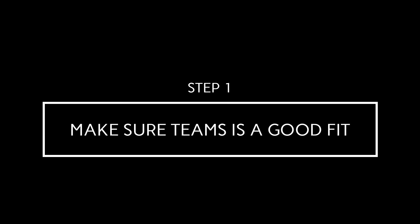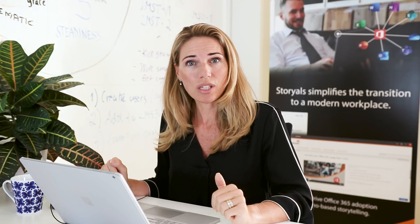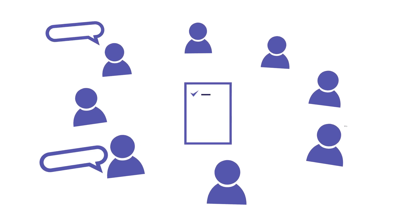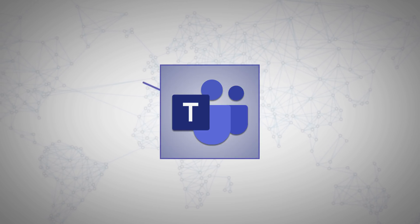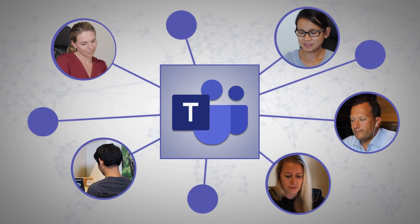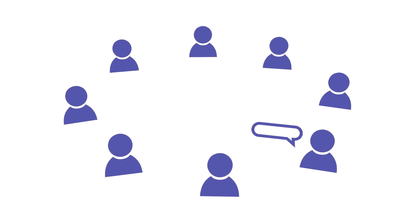Number 1: Make sure Teams is a good fit. Before you get all excited and start creating teams left and right, you need to make a conscious decision if Teams is a good fit for you. Microsoft Teams is a fantastic application for functional teams or project-based teams that have frequent interaction. Team members don't physically have to be in the same place — they can be spread out all over the world. But Teams is not ideal for projects or initiatives where you have very infrequent interaction.